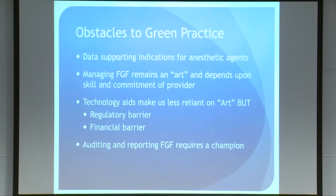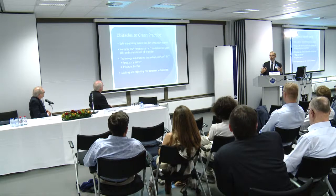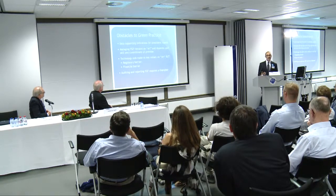There are a lot of obstacles to green practice. We still need data supporting the indications for anesthetic agents, particularly desflurane and nitrous oxide. Managing fresh gas flow for most providers remains an art depending on the skill and commitment of the provider. The technologies coming will make us less reliant on art, but there are both regulatory and financial barriers to their penetration. We see nice plots of fresh gas flows in departments, but that requires a champion — it's not automatic. You have to find someone willing to pull out the data, graph it, and display it to people.